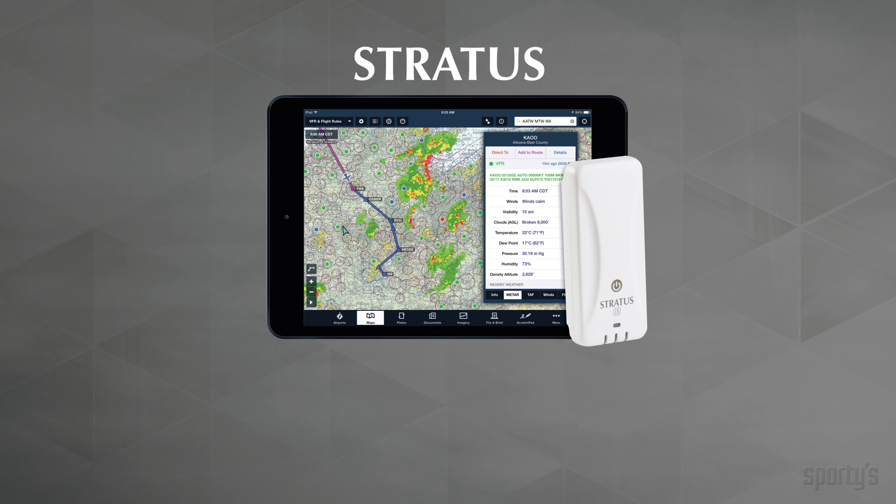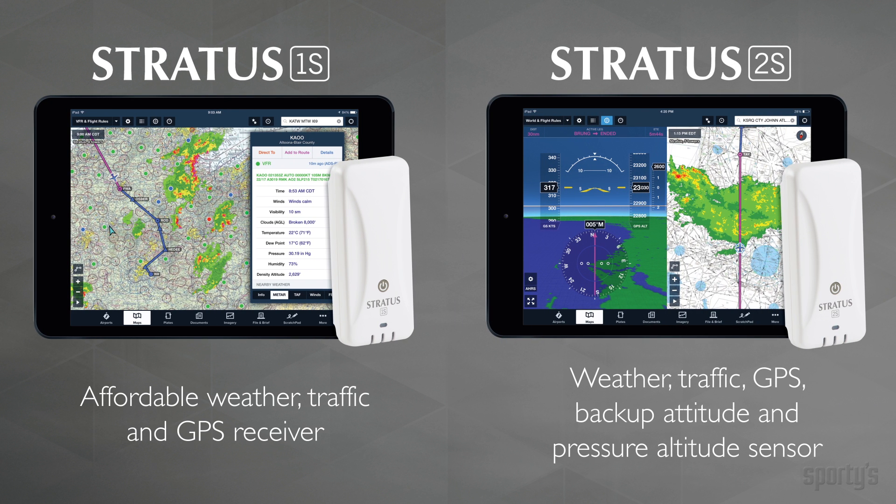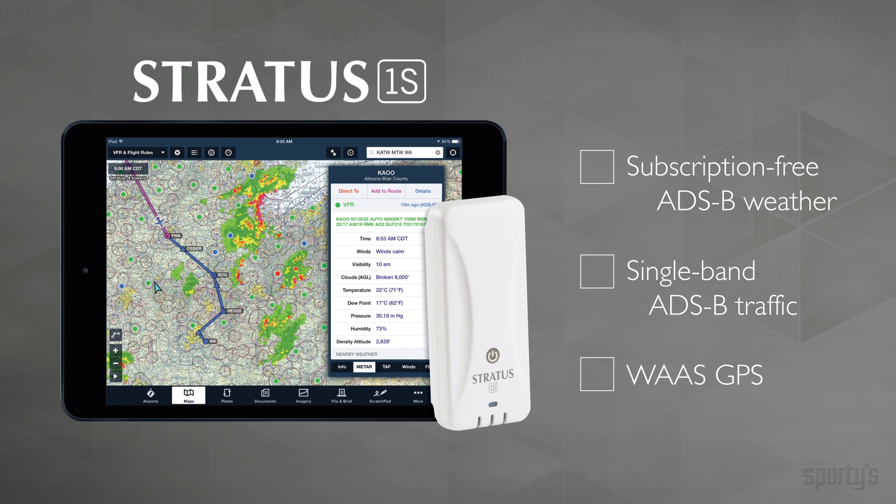Now there are two Stratus models to choose from. Stratus 1S and 2S offer additional features and even better performance, but with the same pilot-friendly design that has made Stratus the best-selling ADS-B receiver in aviation. Stratus 1S is ideal for VFR pilots, offering subscription-free weather, single-band ADS-B traffic, and WAAS GPS at an incredible price.